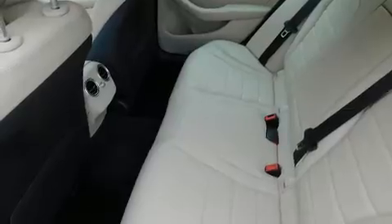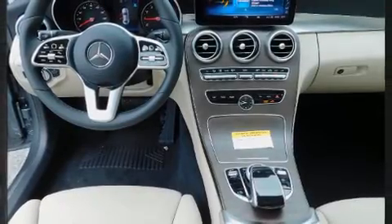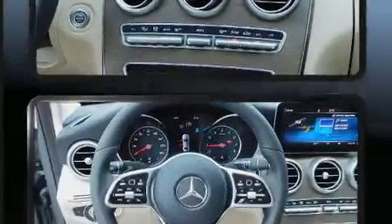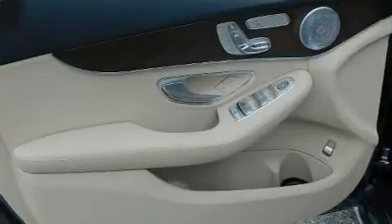Mercedes-Benz prioritized handling and performance with features such as one-touch window functionality, power front seats, automatic dimming door mirrors, turn signal indicator mirrors, rain-sensing wipers, and power windows. Everything is where it ought to be, from the dashboard controls to the door locks and window controls.